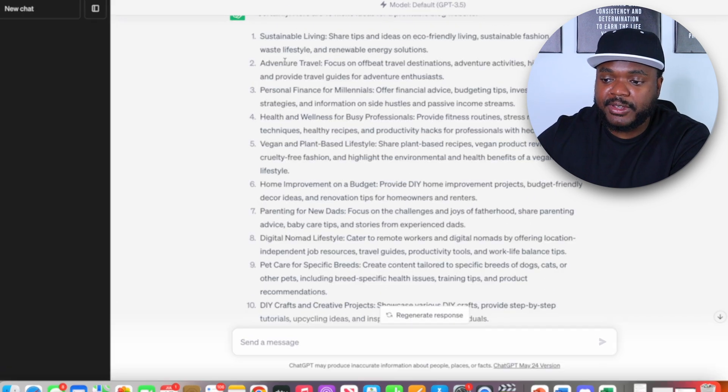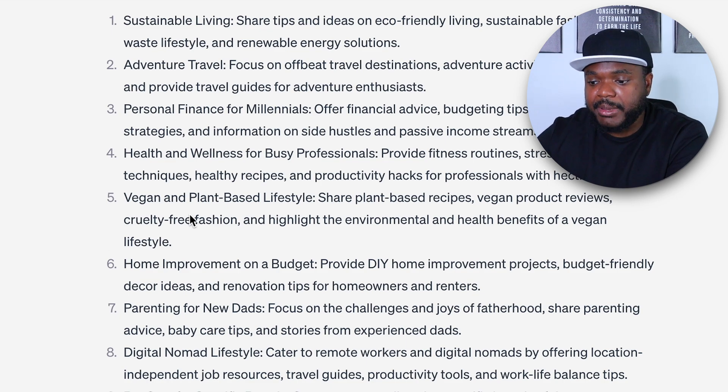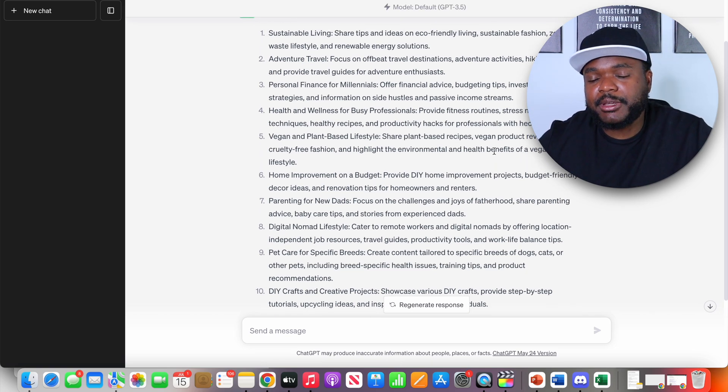Some of the ideas it came back with include sustainable living, adventure and travel, personal finance for millennials, and vegan and plant-based. According to ChatGPT, all of these different ideas are going to bring a decent amount of money. But from this stage, you just want to make sure that you pick a category or niche that you're going to center your website around — one that you have passion in and some sort of knowledge in.